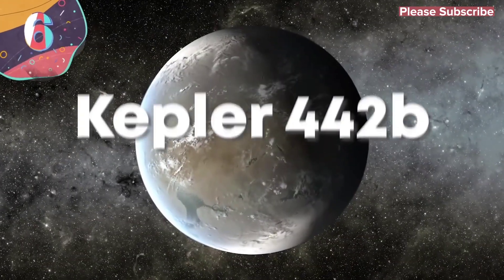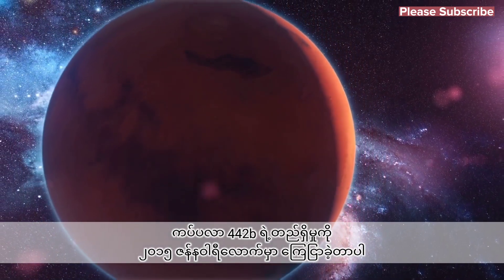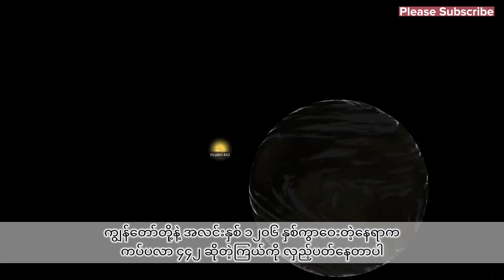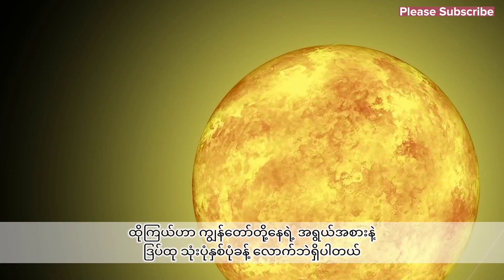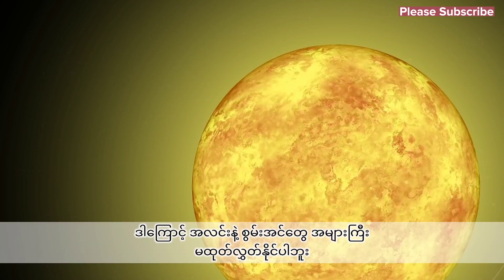6. Kepler-442b. The existence of Kepler-442b was announced in January of 2015 after having been discovered by the Kepler Space Telescope. It orbits Kepler-442, which is a star that lies around 1,206 light-years away from us and is in the Lyra constellation. The star has around two-thirds the mass and size of our sun, and as a result, it doesn't emit as much energy or light.